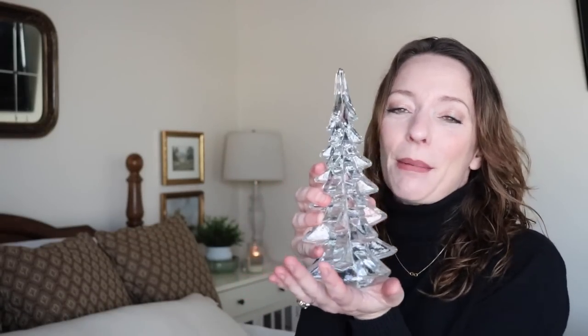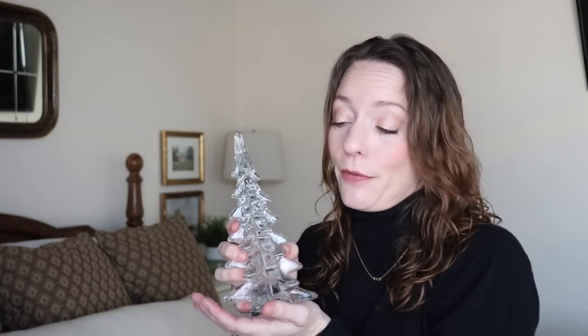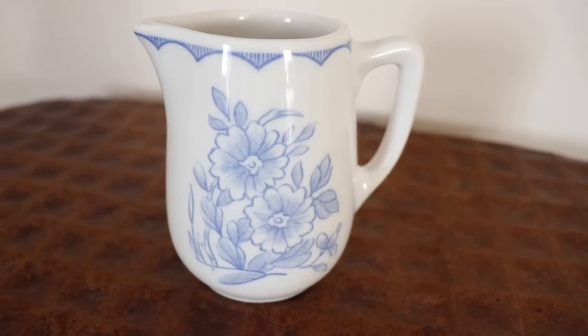My mom actually found another tree — this one is huge, like a normal large-size glass tree. She paid $15 for it, which I didn't think was bad at all. It says it's from Global Art, made in Taiwan, and has the thicker base on the bottom. Then I spotted a Syracuse China little cream pitcher. I love it so much — it's this powdery cornflower blue color, so so pretty. I actually think I like this even more than the deeper blue transferware color.